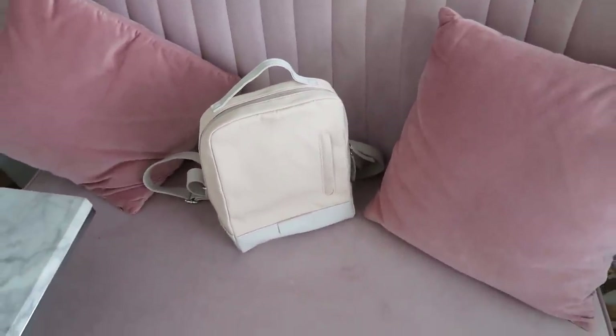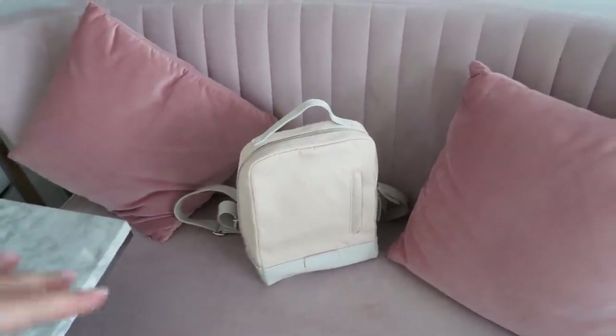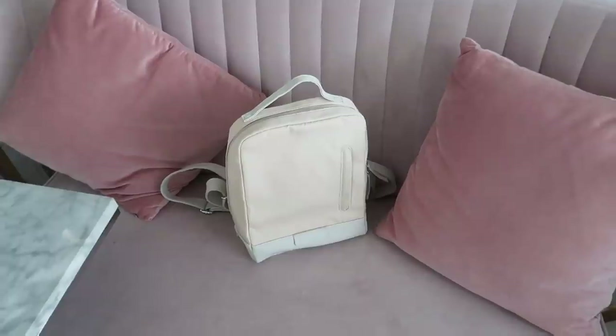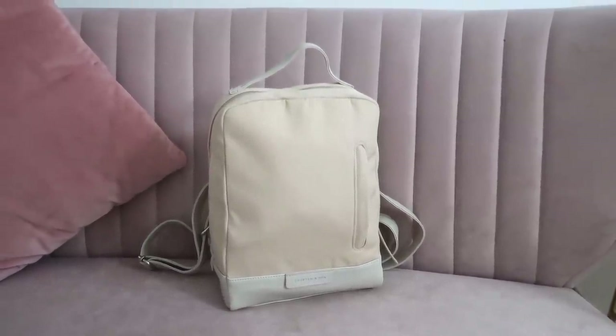There are a few makeup bits in my old bag that I need to grab before I put my makeup on, and I thought I'd throw it back to old school and do a little 'what's in my bag' with you guys as well. I'm going to pop a direct link to this backpack down in my description bar.